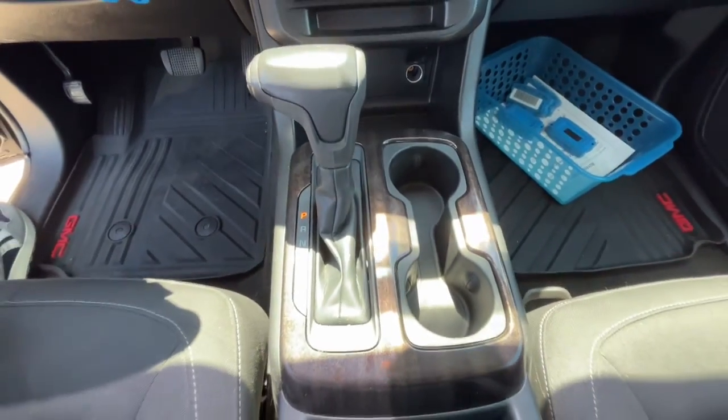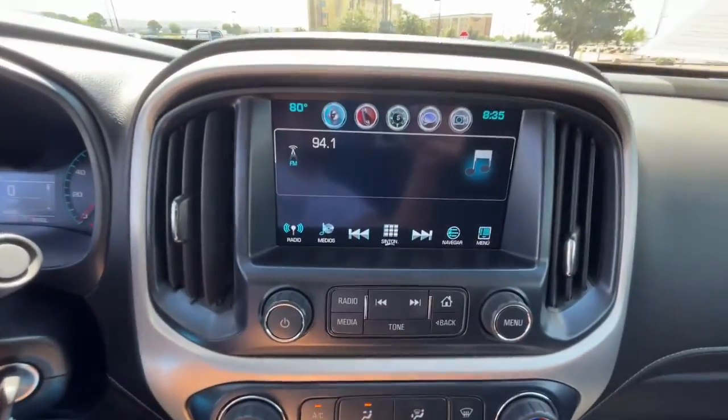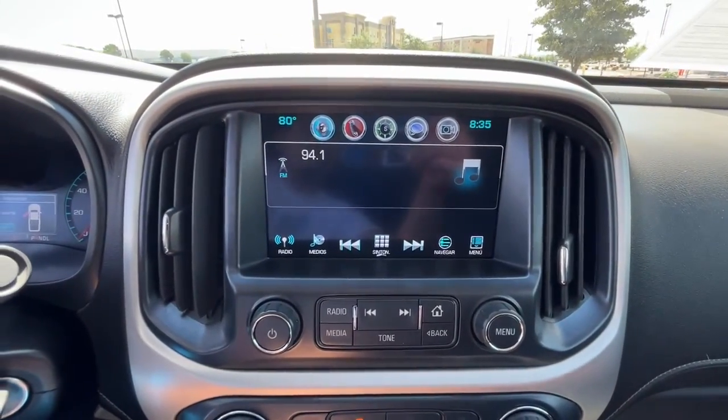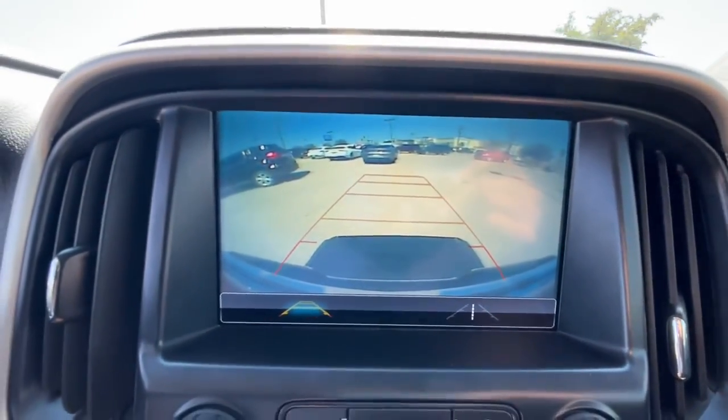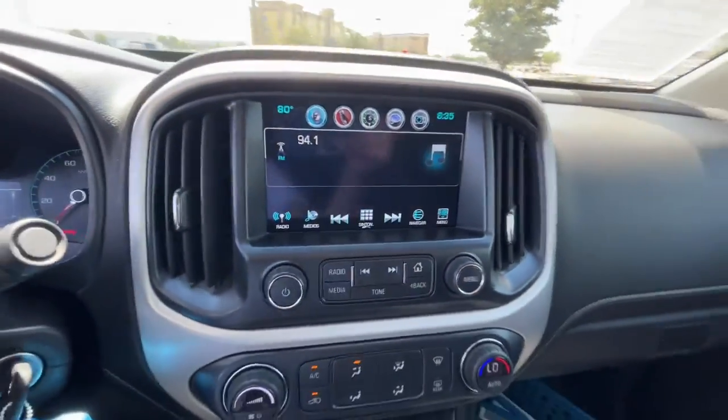These are just some of the great options this vehicle comes with: keyless entry, satellite radio, backup camera, V6 cylinder engine, fog lamps, heated mirrors, steering wheel audio controls, aluminum wheels, power driver seat, and Wi-Fi hotspot.